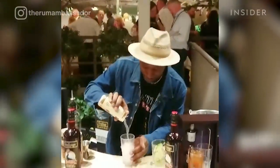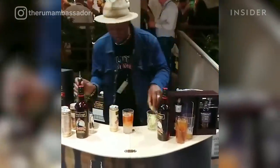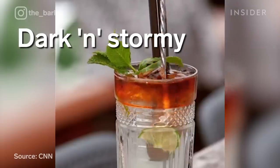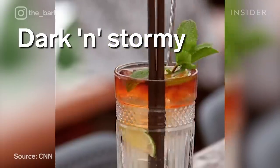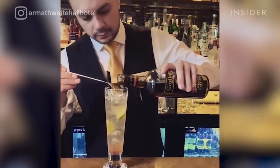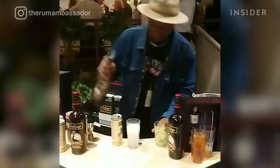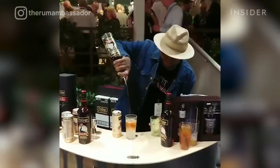The Dark and Stormy is a highball cocktail made up of only two ingredients — dark rum for the "dark," and ginger beer, which is obviously the "stormy." The unproven legend says the name came from a sailor who compared the color of the drink to storm clouds. The rum used is usually Gosling's Black Seal Dark Rum, followed by ginger beer and a lime wedge. The Gosling's family was one of the most well-known families on the island of Bermuda and began their rum business in 1857.